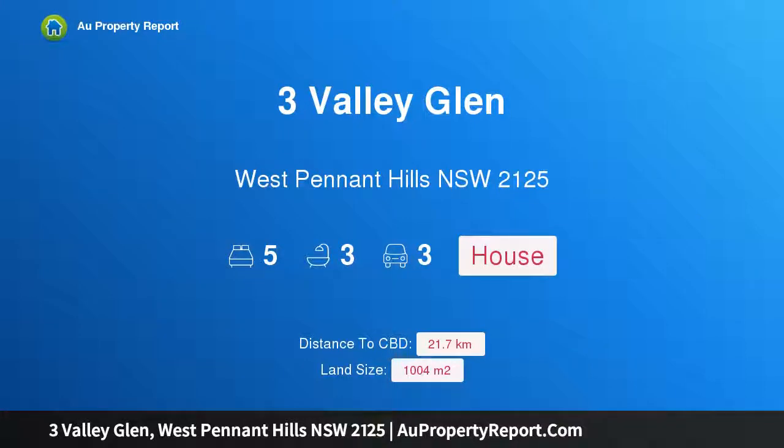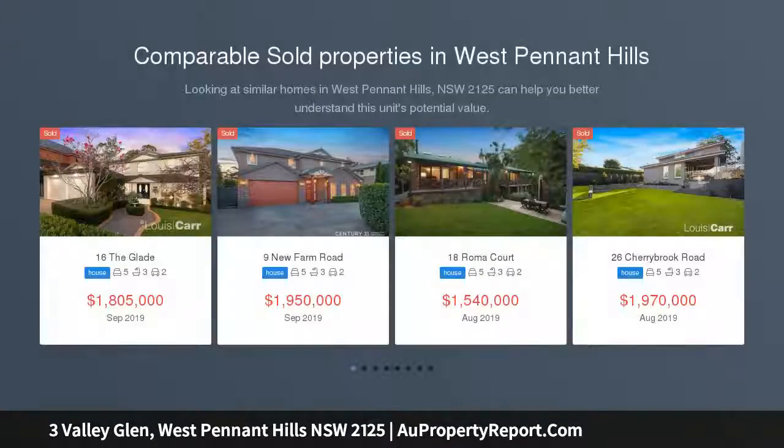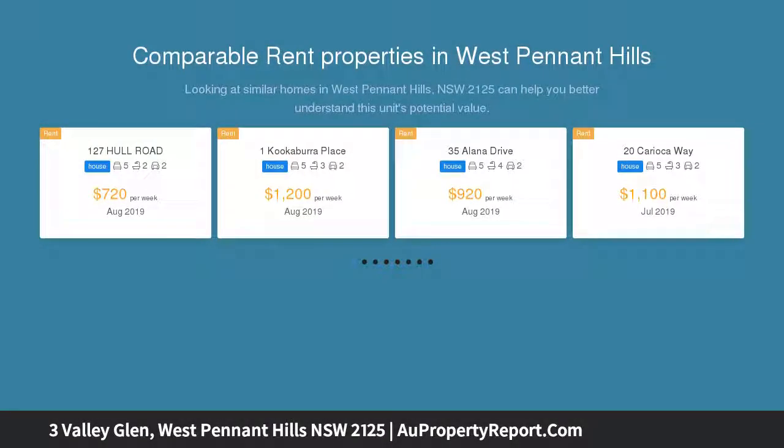Hi, I am glad to introduce the property at Free Valley Glen, West Pennant Hills, New South Wales 2125. An exquisite dual-level home with stunning gardens, gracing the high side of the street. This quality home showcases immense curb appeal and has been meticulously cared for throughout, set on 1004 square metres.